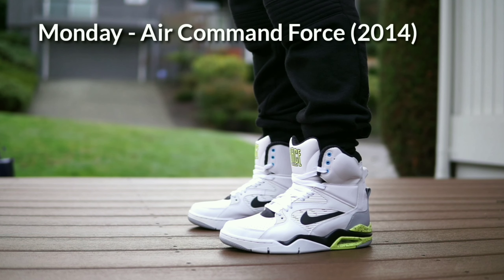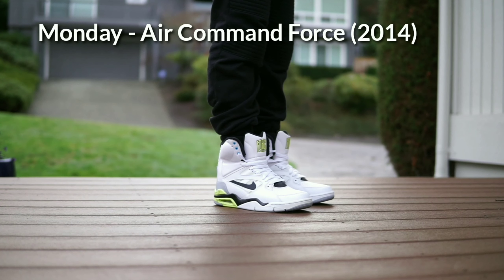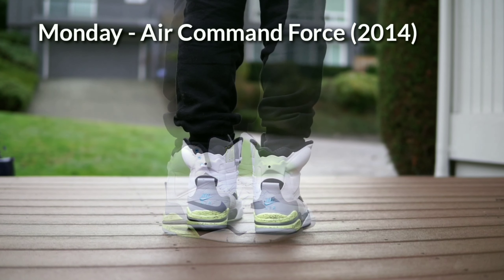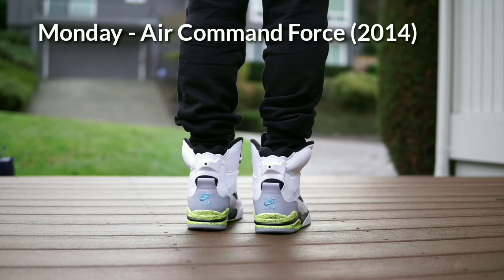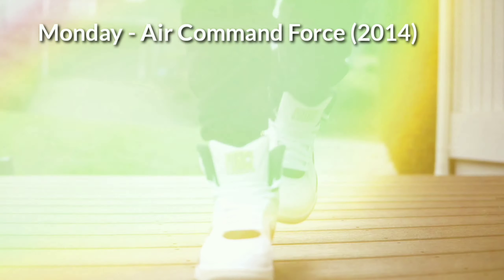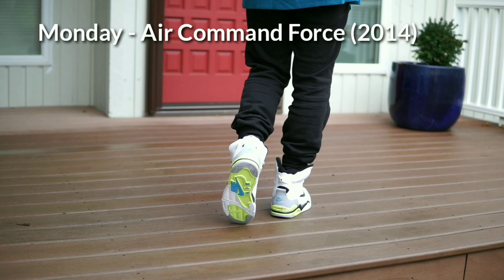I started off the week with David Robinson's signature shoes from 1991 — the pair I have is from 2014, which was the first time Nike decided to re-release them. This was Nike's answer to Reebok Pumps, which were hugely popular in the early 90s. I don't think Nike will re-release them anytime soon because the 2014 release wasn't received very well, but it's one of those sneakers I always wanted growing up.